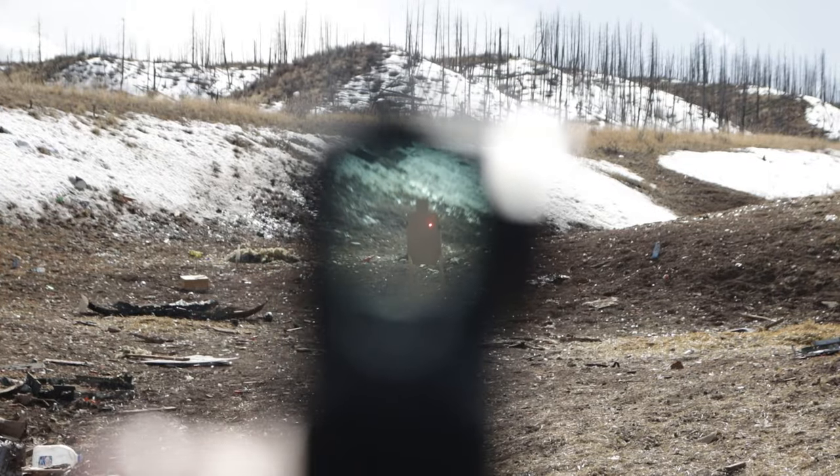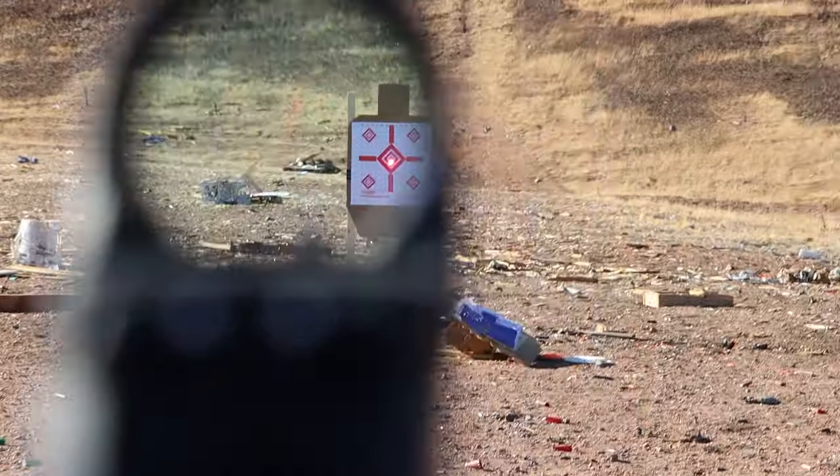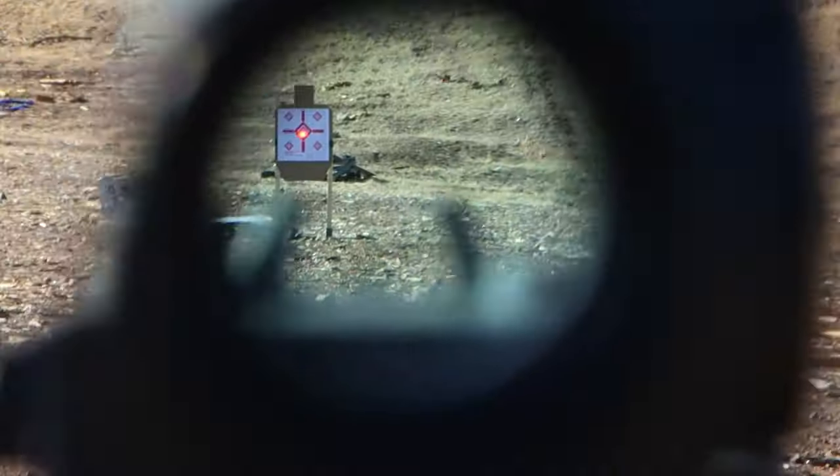Any accurate shot is about three elements: the line of sight, the bore axis, and the trajectory of the bullet. This alignment is crucial, especially when using red dot sights, which may or may not be entirely parallax-free.